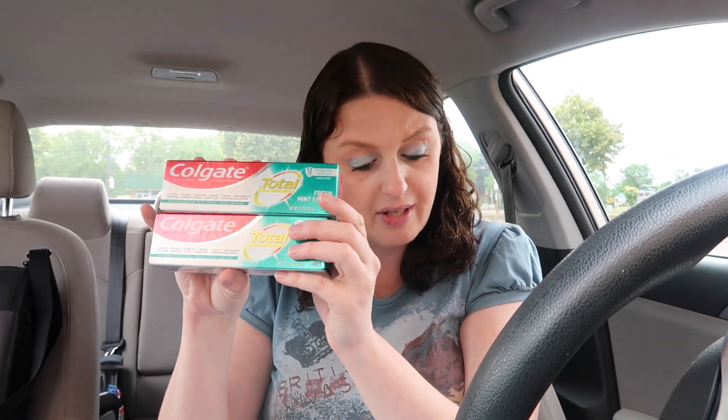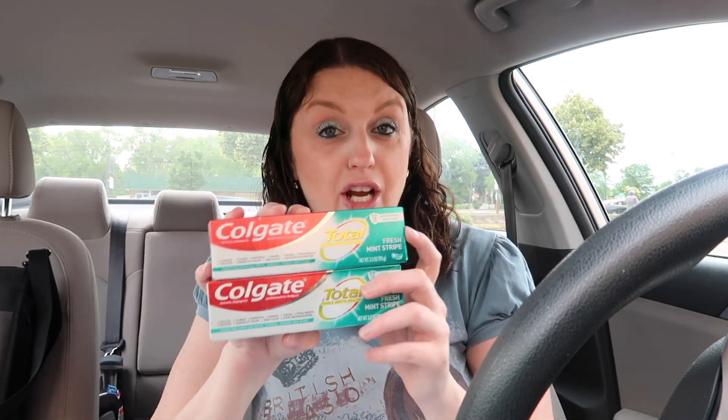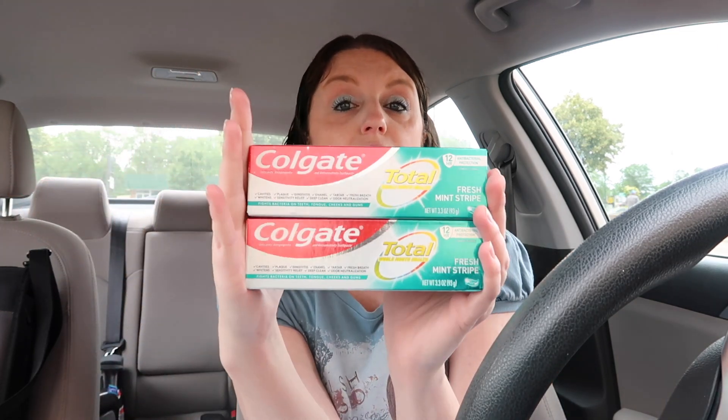I did the Colgate toothpaste — on sale for $2.99. With the $3 off two digital coupon, you pay $2.98 for two, but you get the $3 cash reward back, making them free. Cash rewards are better than register rewards because they don't expire for a whole year, as long as you keep rotating your money. Great price for toothpaste.